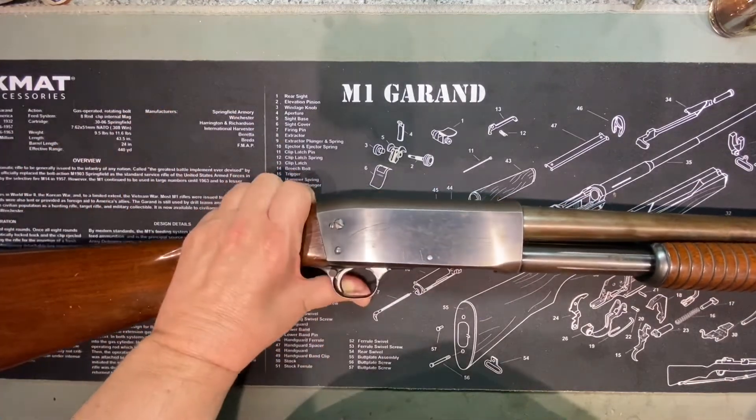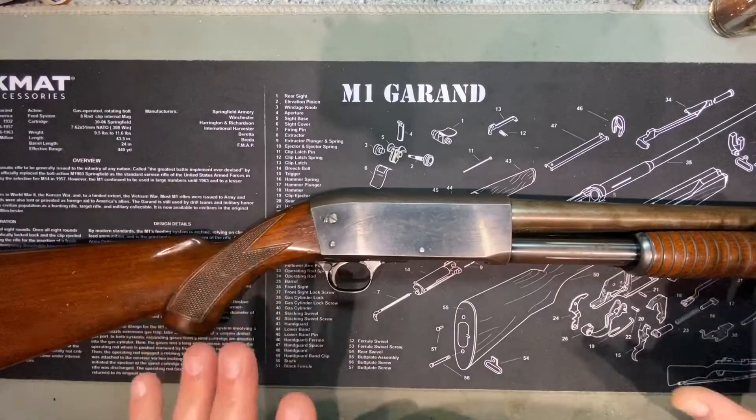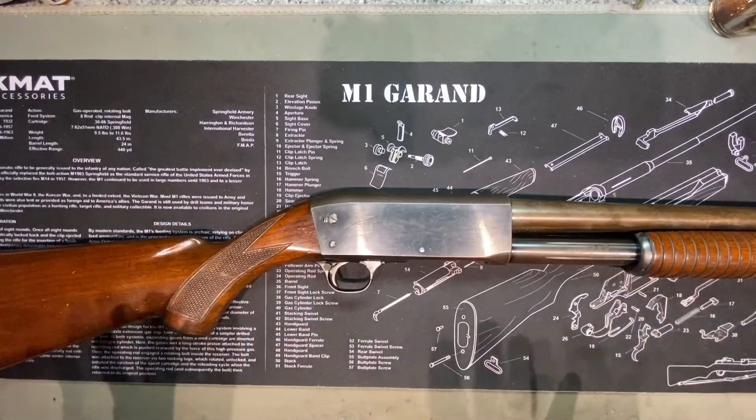I like these '40s ones. These ones from the '40s are nice. It's my opinion — it's a perfect spot.